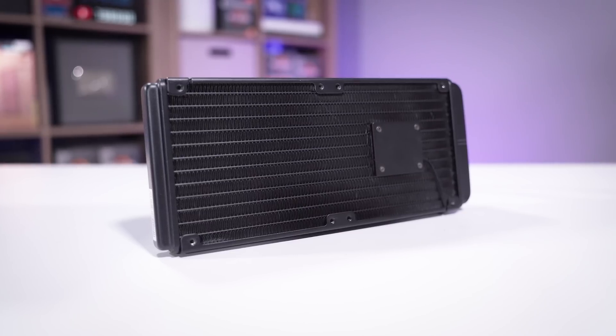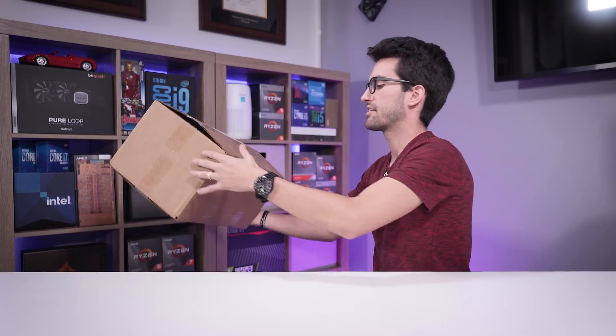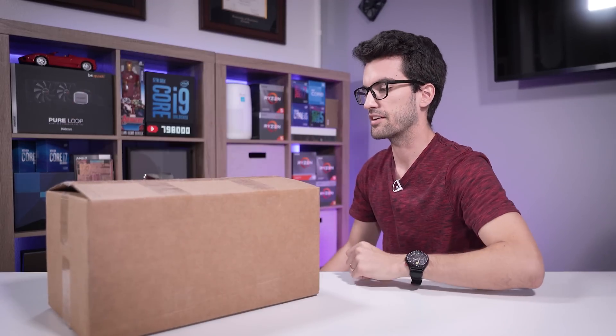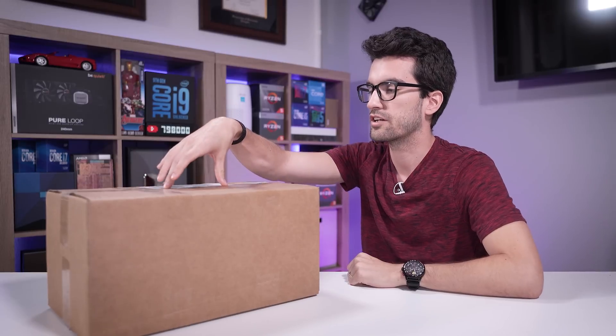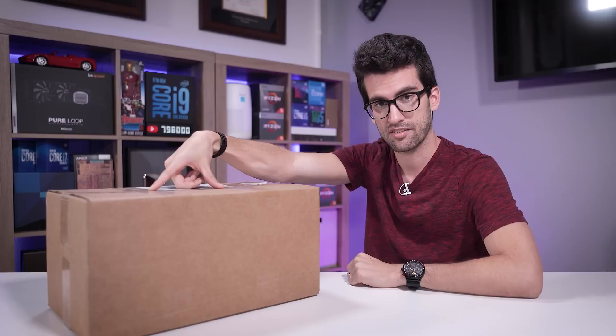A lot of AIOs look the same from multiple brands because they're all using the same manufacturers from the same countries. In this video, I decided to reach out to viewers who had similar AIOs. We have a box here from a viewer containing a CoreLiquid 240R — a 240mm AIO. This is the exact unit that MSI recalled.